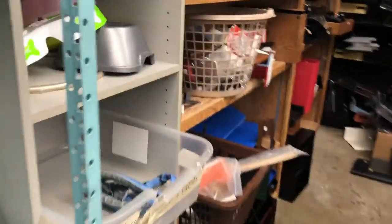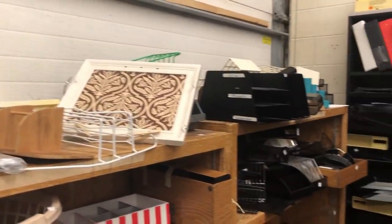There are also wooden baskets, organizers, office supplies, and wooden frames.